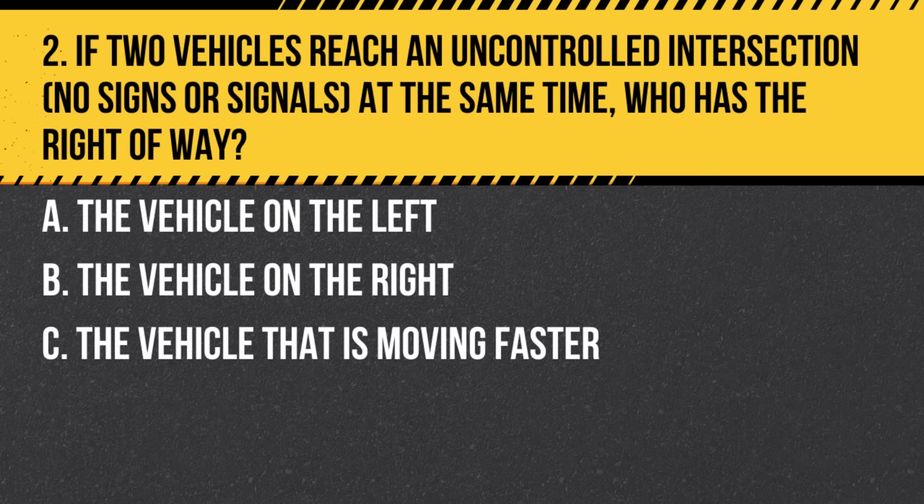Question 2. If two vehicles reach an uncontrolled intersection — no signs or signals — at the same time, who has the right of way? a. The vehicle on the left. b. The vehicle on the right. c. The vehicle that is moving faster. Answer: b. The vehicle on the right. At uncontrolled intersections, the vehicle to the right has the right of way.